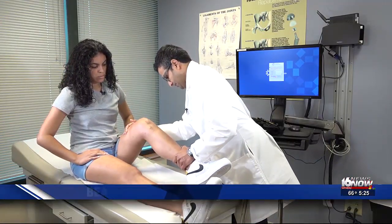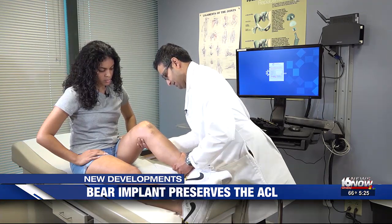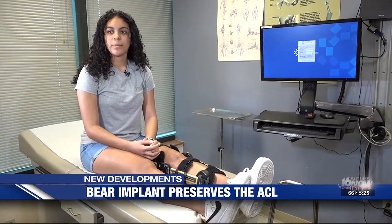16-year-old Kellys Guzman is recovering from an ACL tear, an injury she sustained while playing a friendly game of soccer. She says, 'I landed weird on my left knee and then I heard like a pop and a crack.'